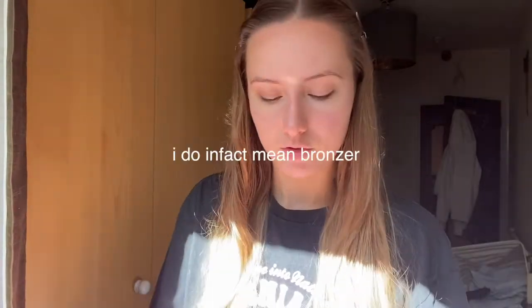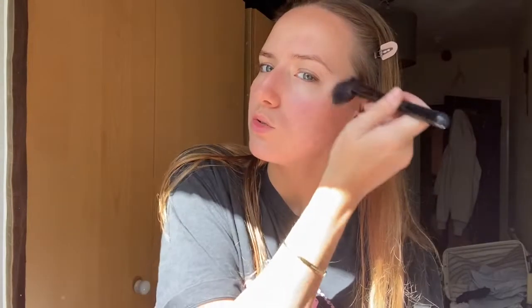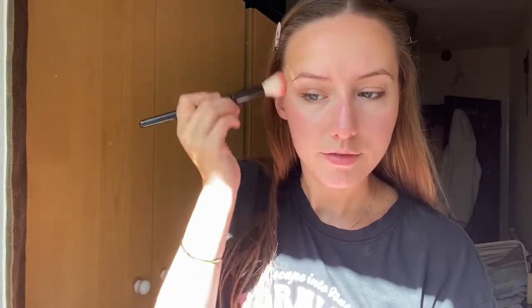I normally grab some concealer — particularly if I've tanned the day before — to blend out the line. I do a bunch of bronzer; bronzer kind of saves my ass sometimes. If you only have five or ten minutes you're not going to do cream contour. I recently learned that blush is important too. I just picked this one up at Morrison's — the Rimmel Maxi Blush. I didn't put a lot of thought into it because I'm on a budget.